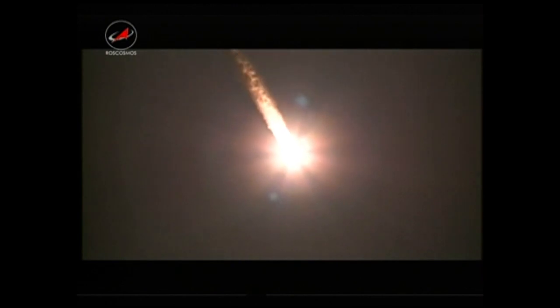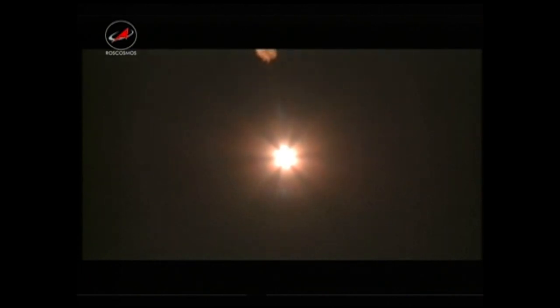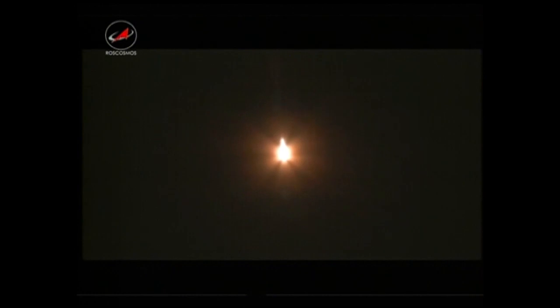All continuing to go smoothly, reports of parameters all being right in line. One minute 30 seconds into the launch, about 20 seconds left in stage one. All continuing to go smoothly.